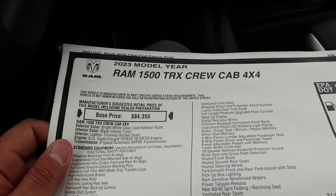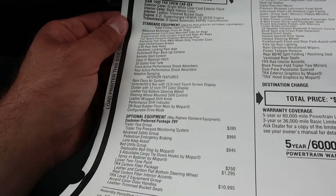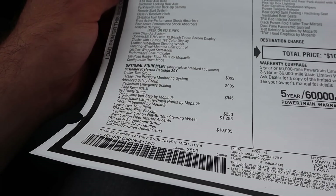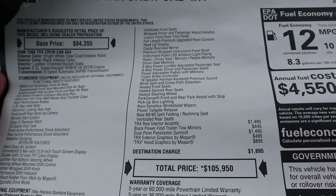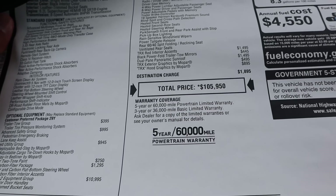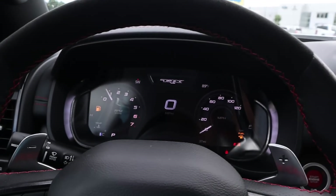Here's the window sticker for this TRX. The base MSRP is $84,355. This one is definitely well-optioned, and with all the equipment, the total MSRP comes to $105,950. Let's see how it drives.